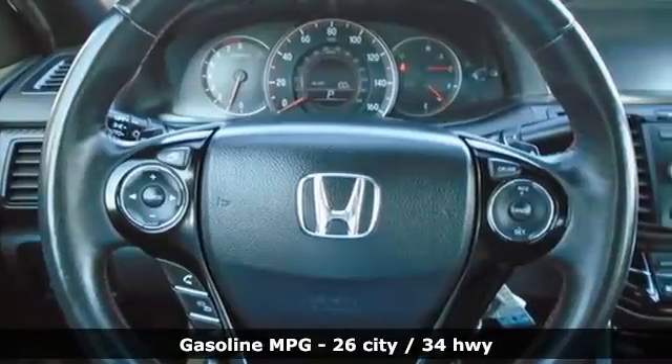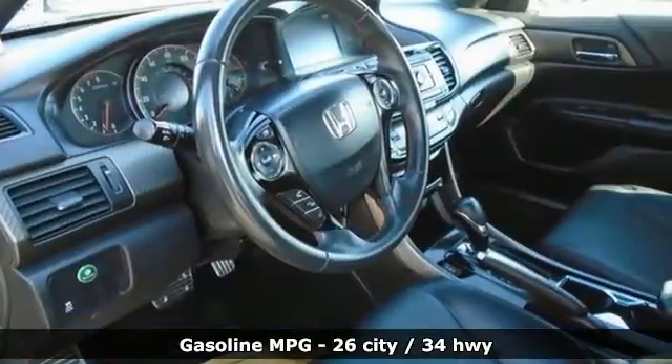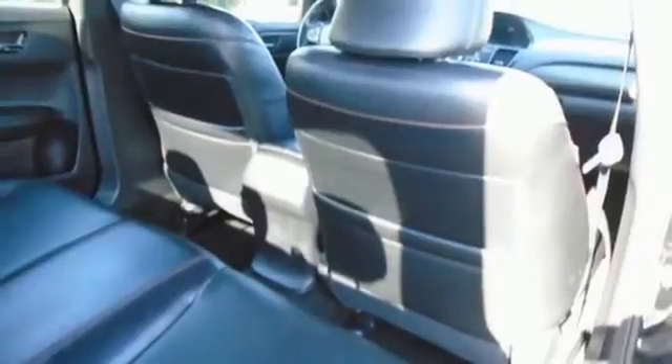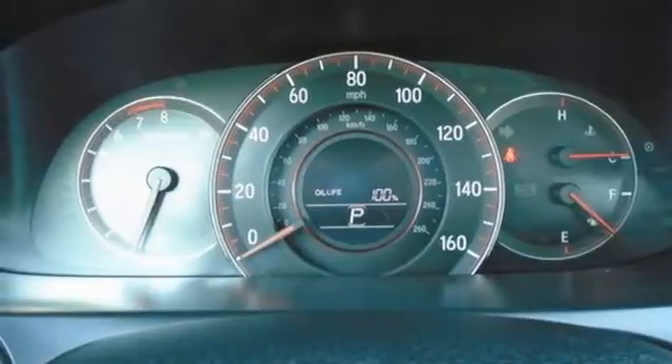Streaming audio, wireless phone connectivity, front heated leather bucket seats, USB port, dual zone climate control, continuously variable automatic transmission, aluminum wheels, gas pressurized shocks, and i4 engine.